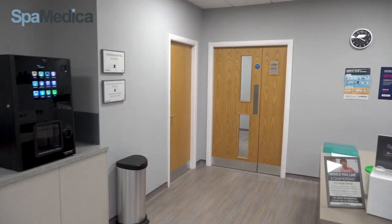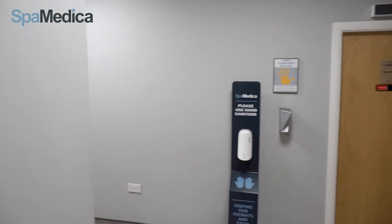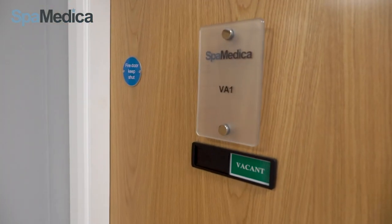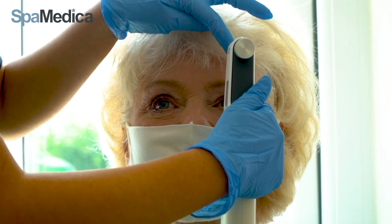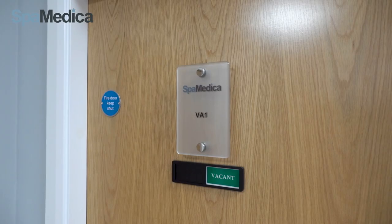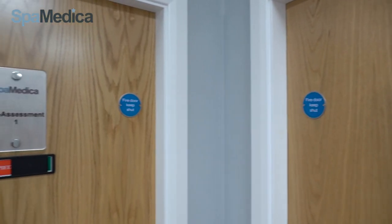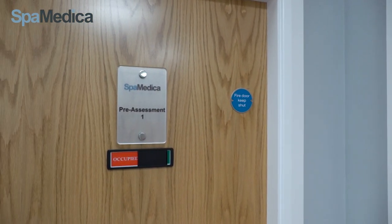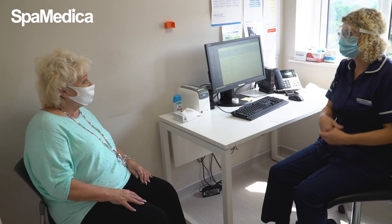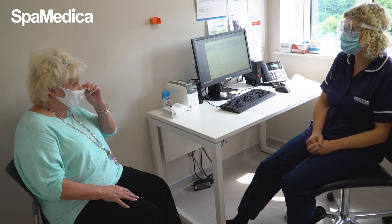Patients begin their assessment in our visions room where we check visual acuity to confirm the current visual level of the patient. The assessment room is where one of our nurses runs through some general health checks with our patients and talks through the process for surgery, answering any of their questions.